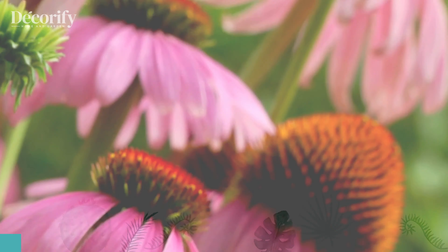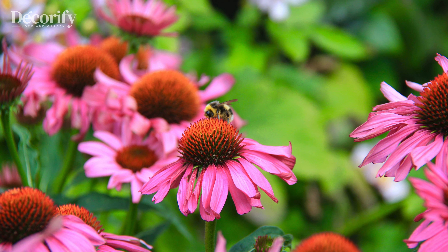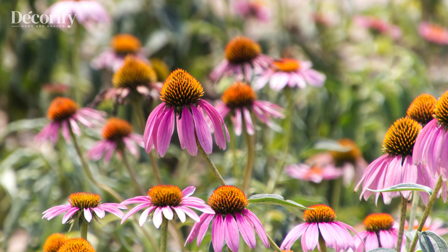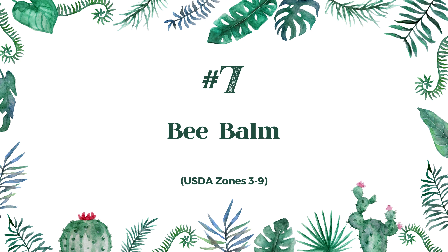Next, we have the coneflower, also known as echinacea. Coneflowers thrive in zones 3 to 9 and prefer full sun. They are drought-tolerant and need watering only when the soil is dry. Plant them in well-drained soil and you'll get beautiful, daisy-like flowers that deer won't touch. Coneflowers also have medicinal properties and can be used to boost your immune system.